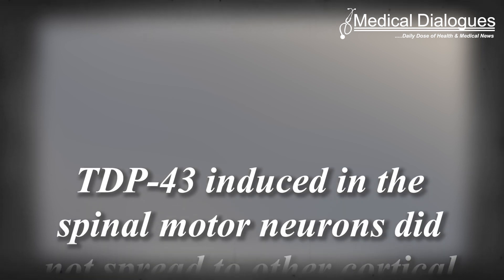— non-neuronal cells that support neurons by enwrapping axons with a protective layer called myelin to facilitate neuronal signal transmission. In contrast, TDP-43 induced in the spinal motor neurons did not spread to other cortical or spinal neurons, but broadly induced cell death in the motor neurons and other neighboring neurons in the spinal cord.